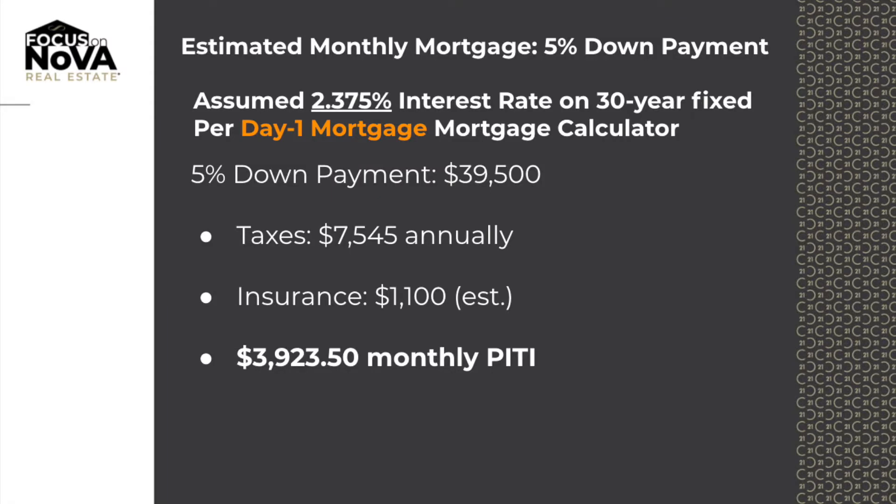Five percent down, your loan amount would be seven hundred and fifty thousand five hundred, and your total payment including taxes, home insurance, and mortgage insurance would be three thousand nine hundred and forty-three dollars and fifty cents. That interest rate is also two point three seven five on a 30-year fixed, zero origination and zero discount. Pretty amazing numbers.